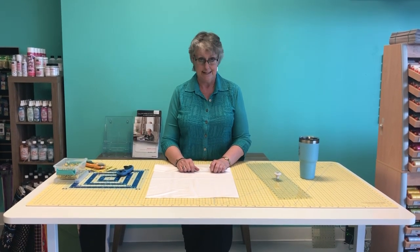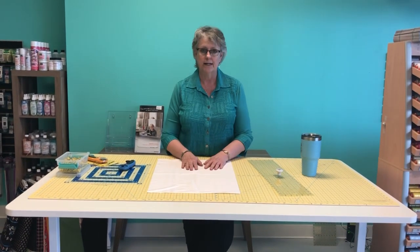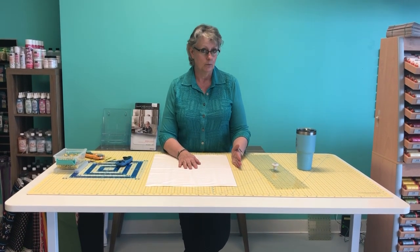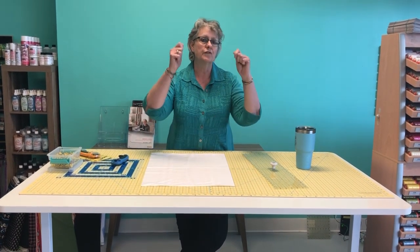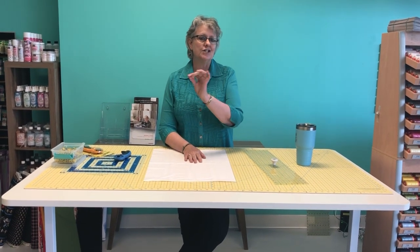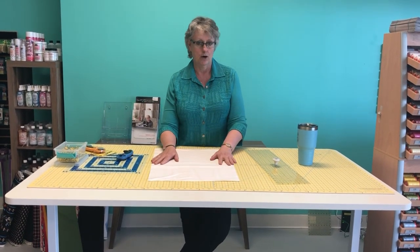Is there truly a difference between fabric from a chain store and fabric from a quilt shop? Yes, there actually is. Sometimes you'll see similar — not totally the same, but similar — designs in a chain store. If you buy some of that fabric and later find something similar in a quilt shop and hold those two fabrics up to the light side by side, you can tell the difference almost immediately.